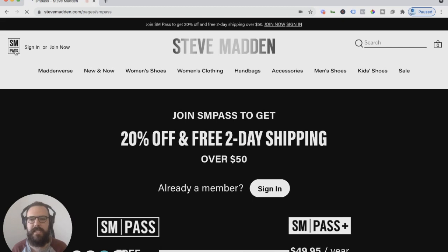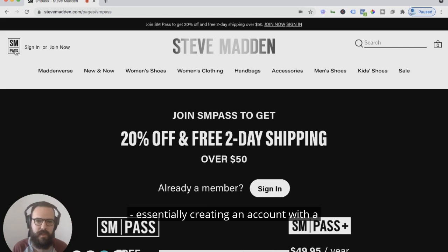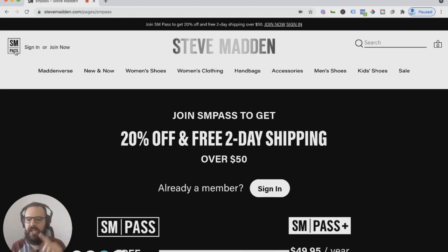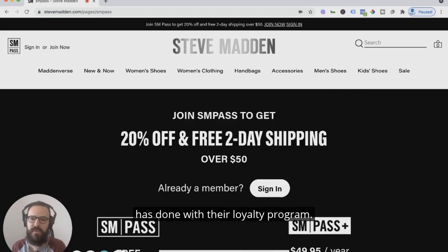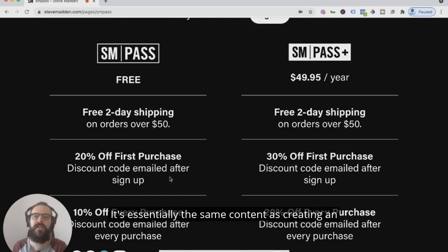This is a really intelligent way of branding, essentially creating an account with a subscription-based service offering. I am all about these. This is essentially Amazon Prime, what Restoration Hardware has done with their loyalty program, and it's really simple. If you just sign up, it's free — essentially the same concept as creating an account traditionally, but you get all of these additional benefits.